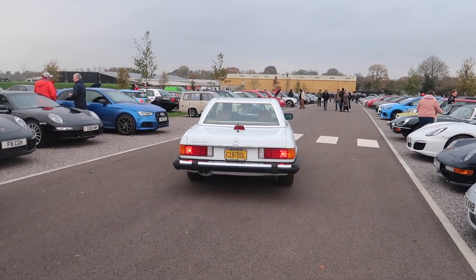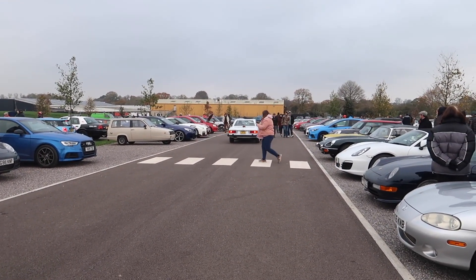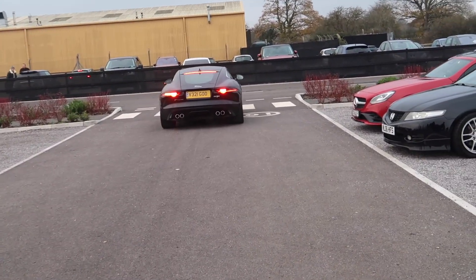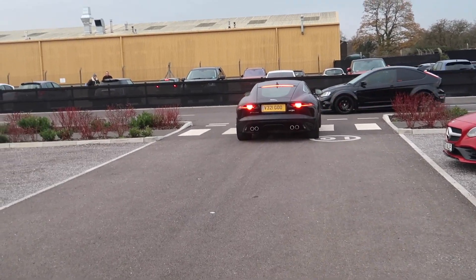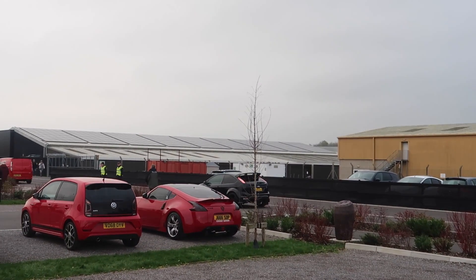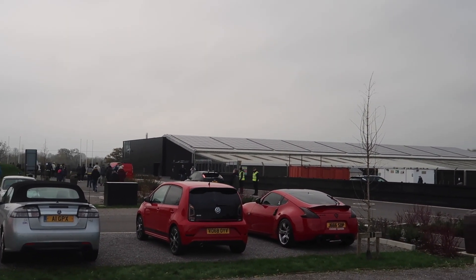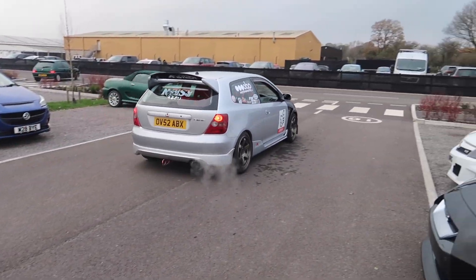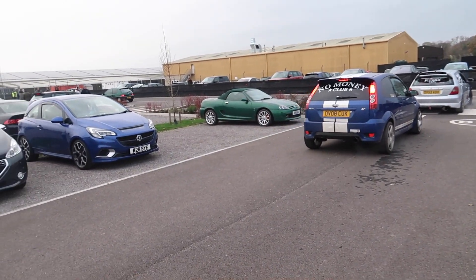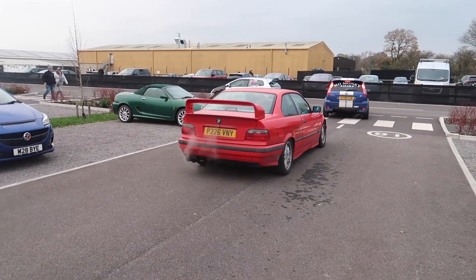Mercedes 600SL leaving. V8 Jags leaving. RS Mark II in black also leaving. Civic leaving, Fiesta ST, old 3 Series with a big wing on that.